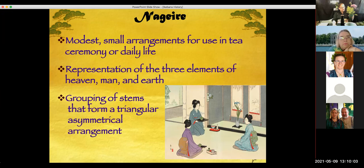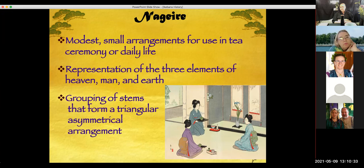Nagieri evolved from just somebody putting flowers in a tall vase the way they wanted to. As tea ceremony became more and more common, people began to associate meaning with the arrangement of flowers, and the main three elements represented heaven, man, and earth — going from top to bottom. The most formal styles were triangular, asymmetric, and the number of flowers or branches were odd numbers instead of even.